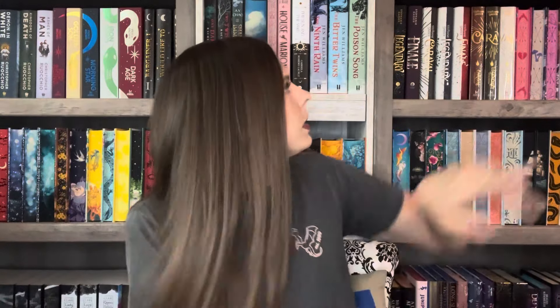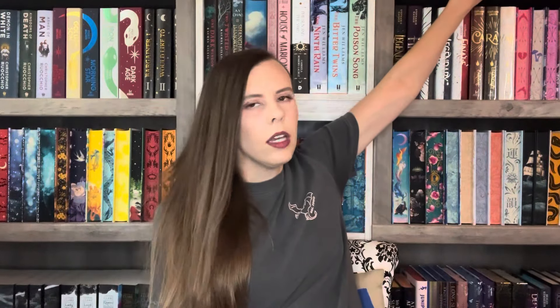Next is a FairyLoot edition sequel — it's Destroy the Day by Brigid Kemmerer, the third book in the Defy the Night series. I have all the other FairyLoot editions so I grabbed this one. I do hope to get to this and to finish the other Brigid Kemmerer series I have — the Cursebreaker series — because I haven't read the third book yet but I would like to do that, and then I'd like to read this as well.